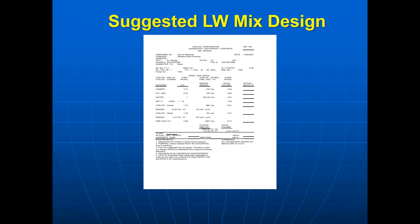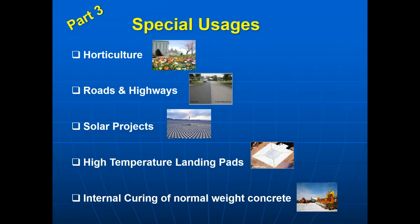Now let's look at part three — the last section of our discovery today. We'll take a look at some special usages of where our materials have been used in the past: horticulture applications, roads and highways, solar projects, high-temperature landing pads, and probably the most important usage that has gained national attention — the use of what's called internal curing of normal concrete. Let's take a look at that right now.